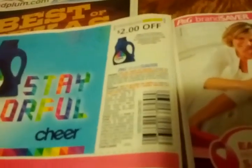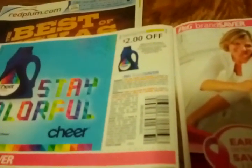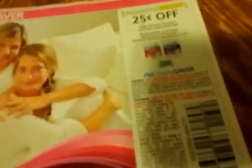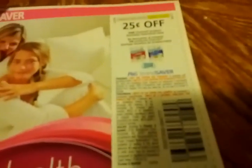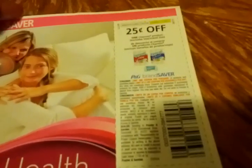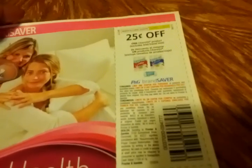$2 off Cheer — lord, please let some Cheer come on sale! These are actually expiring on November 30th, even though it's the October P&G Saver. Hopefully we'll still get one in November too. I'm wondering if that last Sunday of the month doesn't coincide with Thanksgiving, but I guess we'll see.